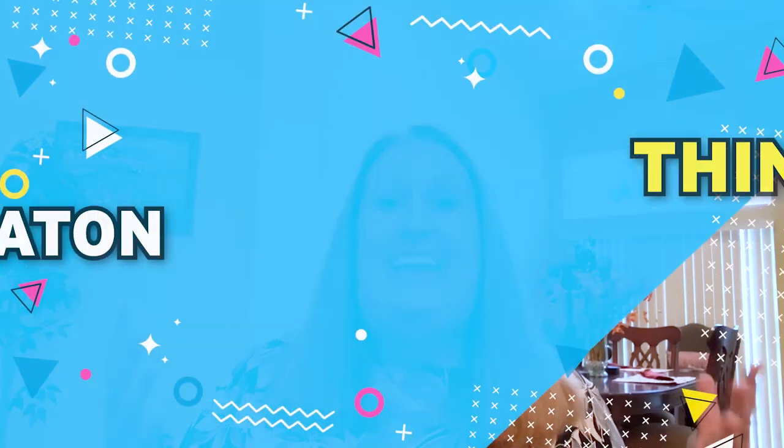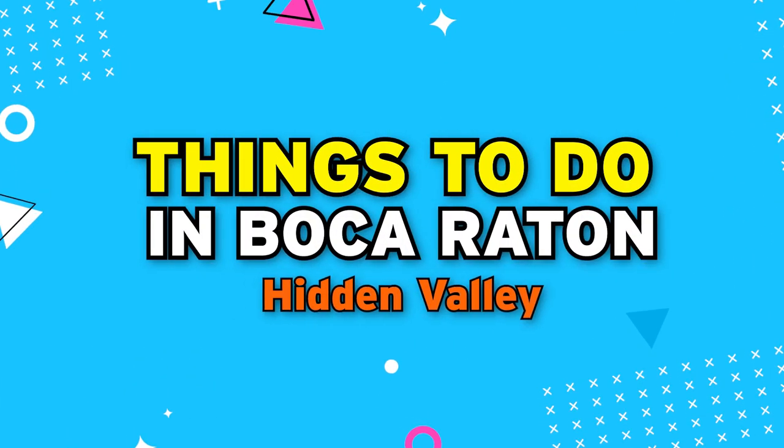Hi, welcome everybody and thank you for tuning in to Stamp TV. I'm Kristen Stampini and today we're going to talk about Hidden Valley in Boca Raton, Florida. So let's get started.